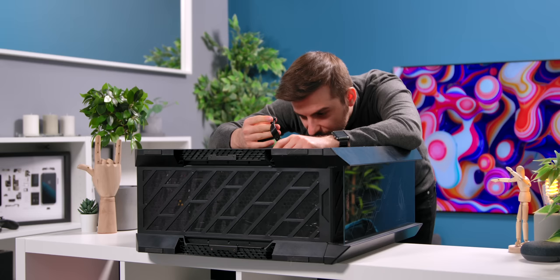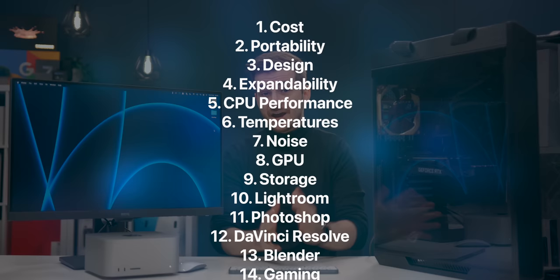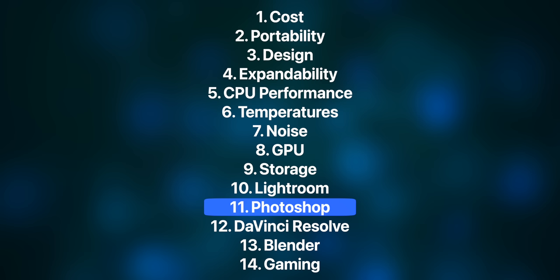To find out, I built a top-of-the-line PC just for this video alone. I have 15 different categories to cover and test, with everything from design and portability, to CPU and GPU performance, temperatures, noise, storage speeds, photo editing, video editing, 3D rendering, gaming, and so much more.